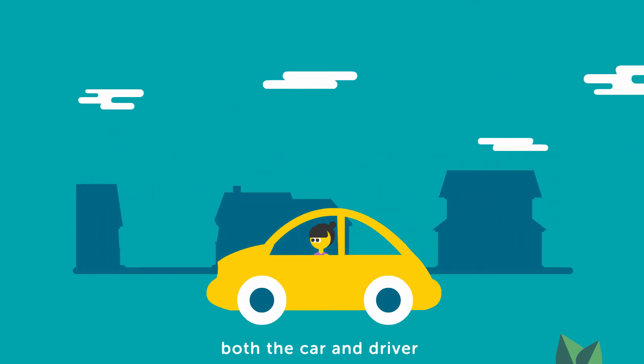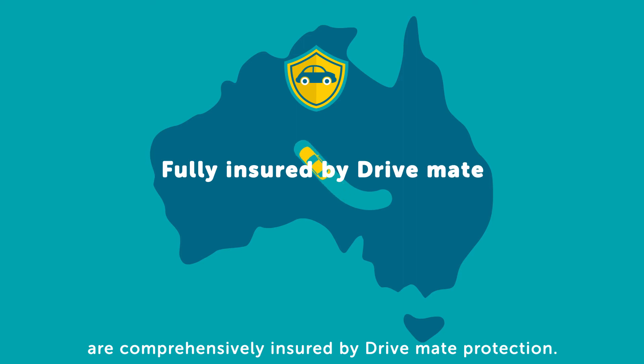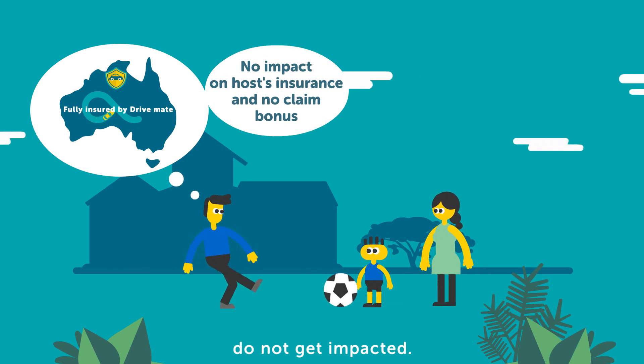During each trip, both the car and driver are comprehensively insured by DriveMate protection. Complete peace of mind guaranteed. Ken's insurance and no-claim bonus do not get impacted.